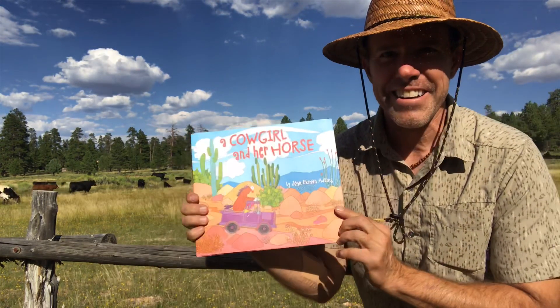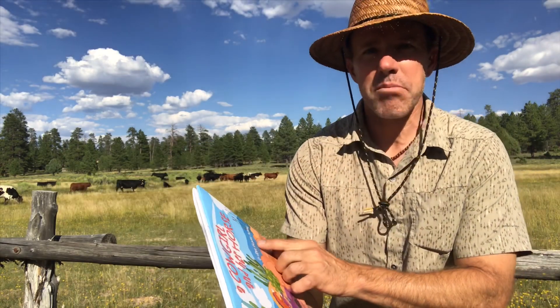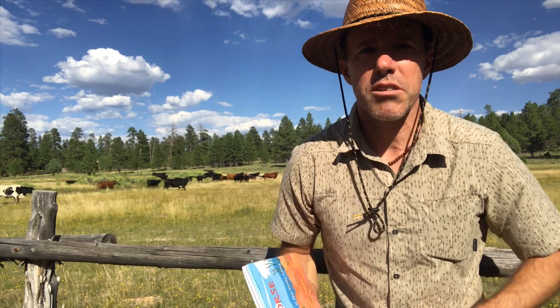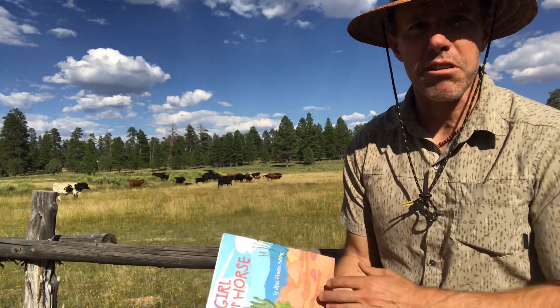Alright, I have a book — A Cowgirl and Her Horse by Jean Ekman Adams. I've read another book by her before. I've enjoyed her series, so as the cows pass on by, we'll read about a cowgirl.